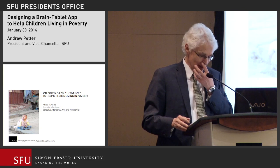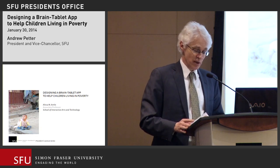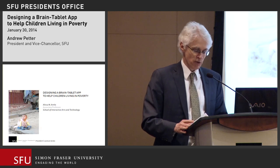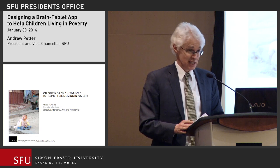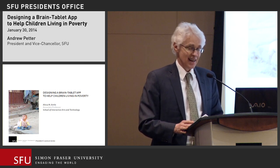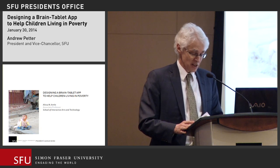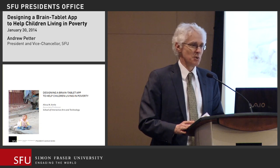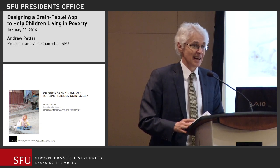Before she joined SFU, Dr. Antle worked in new media. She was executive producer and creative director for CBC4Kids.ca and a consultant on the first North American integrated web-based TV show, CBC Spy Kids. So we're in for a pretty exciting and tech-savvy lecture tonight on the topic: Can Apps Aid Education and Poverty? Please give a very warm welcome to Dr. Alyssa Antle.